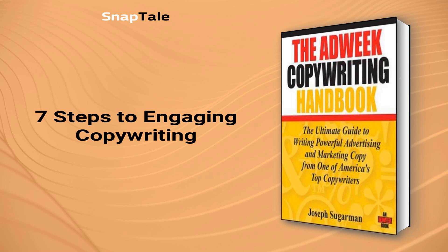7 Steps to Engaging Copywriting. To create effective copy, you need to become an expert on your product, understand your audience, and craft an attention-grabbing headline. From there, let ideas flow freely while drafting your text, before editing to eliminate unnecessary words and establish a rhythm. Take a break to let your ideas incubate, then return with fresh eyes for final editing. By following these 7 steps, you'll be on your way to creating copy that truly resonates with your intended audience.